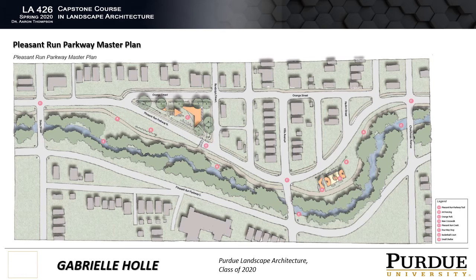As you go down the trail, you're going to be greeted by a new linkage into Orange Park, and that's what we're going to talk about next, so stay tuned for the master plan of Orange Park.